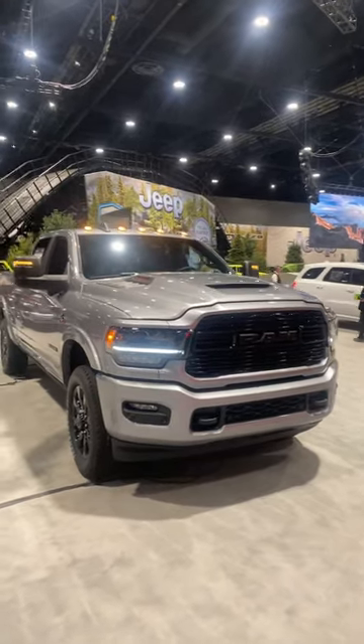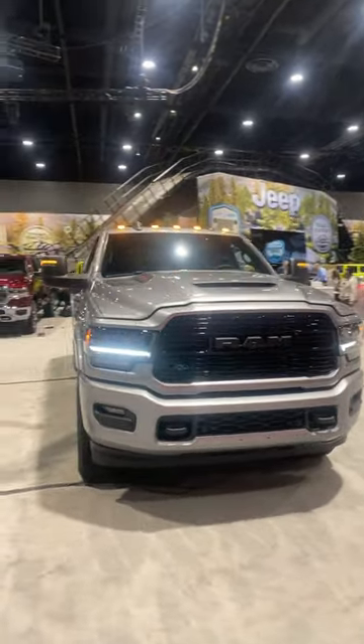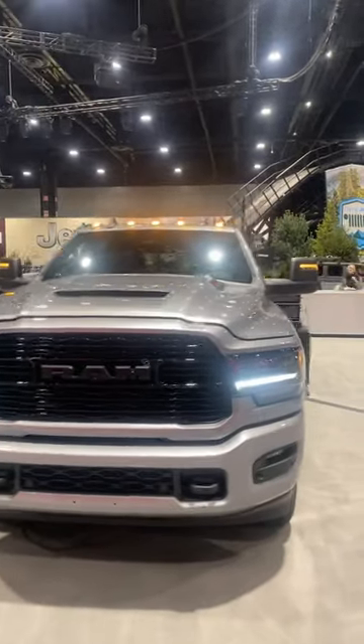Hello everybody, today I'm at the Chicago Auto Show taking a look at this 2023 Ram 2500 Limited Night Edition.